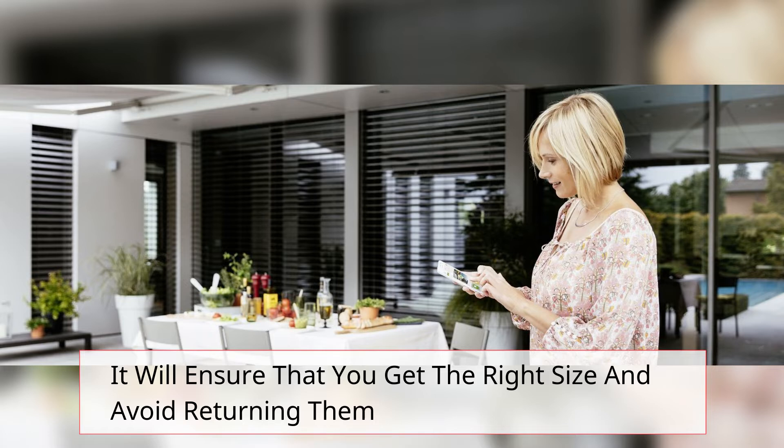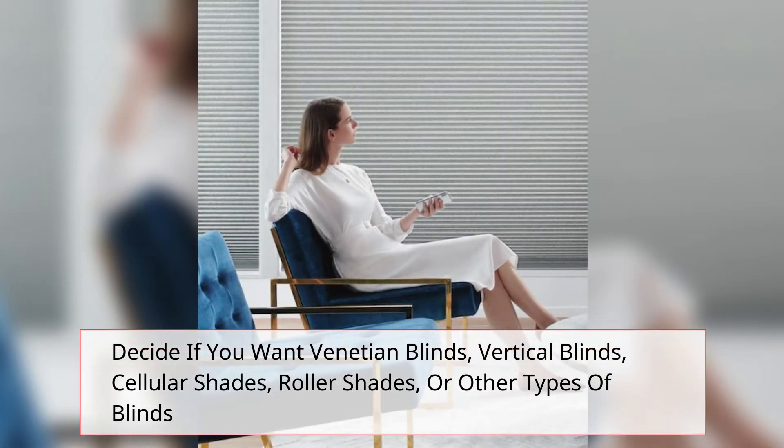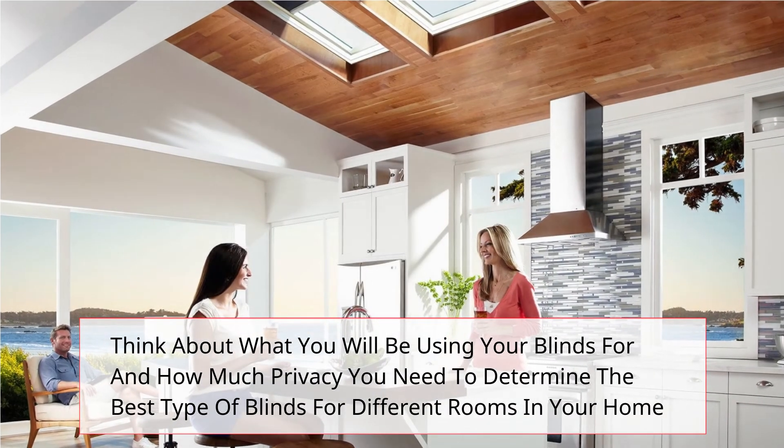Blind type is also important when making a purchase. Decide if you want Venetian blinds, vertical blinds, cellular shades, roller shades, or other types of blinds. Think about what you will be using your blinds for and how much privacy you need to determine the best type of blinds for different rooms in your home.